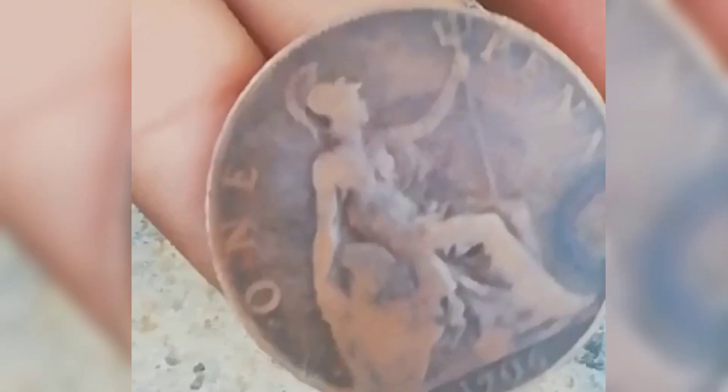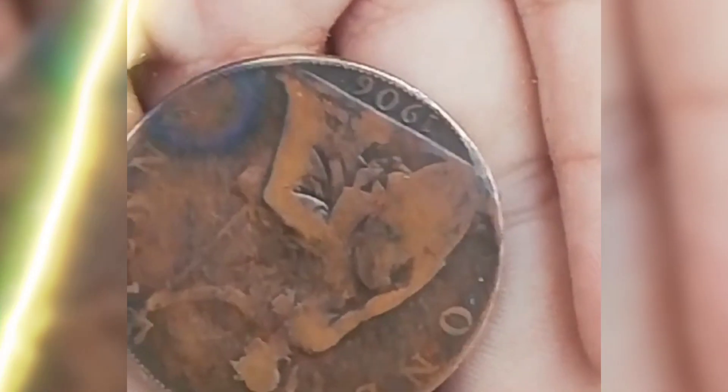The coin's specifications were as follows: Bronze — 95.5% copper, 3% tin, 1.5% zinc. Diameter: 30.81 mm. Weight: 9.4 g. Edge: plain.